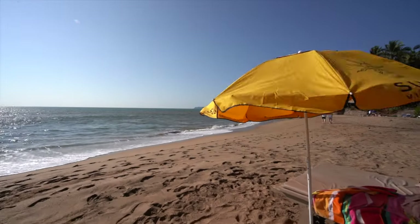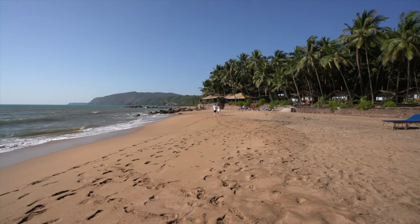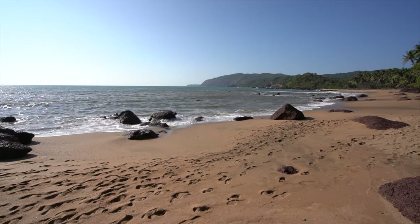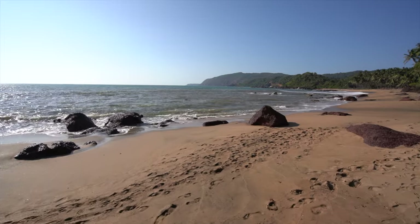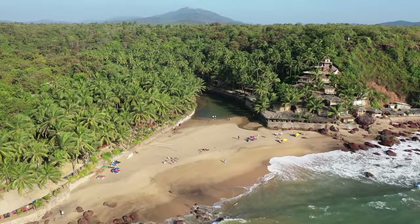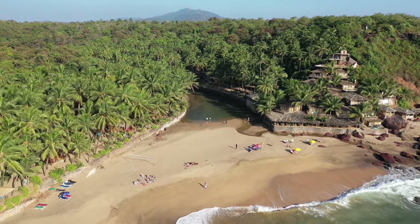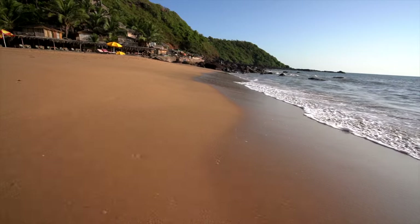The beach is basically divided up into two sections, both very small. There's a hundred meter section of beach along here and then just around a rocky outcrop there's another more intimate 150 meter section. It's a very small beach, and a small river flows into the beach at one point forming a nice lagoon where you can go swimming.